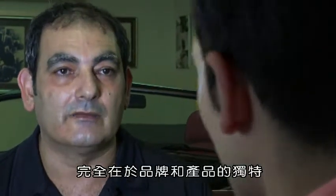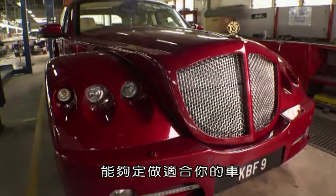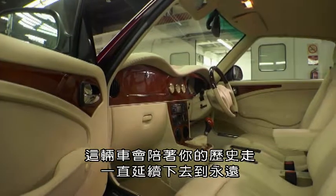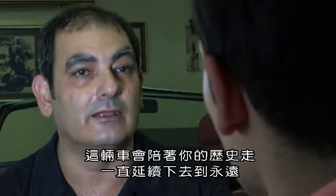It really lies in the uniqueness of the brand and in the uniqueness of the product — the ability to have a custom-made car to suit you. And when you come to sell it on, that history of you goes with the car, and it goes down the line, and it goes forever.